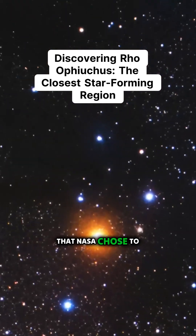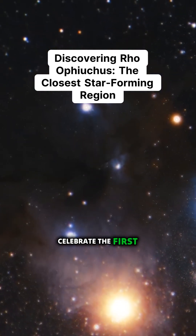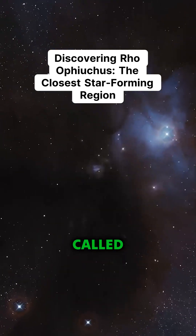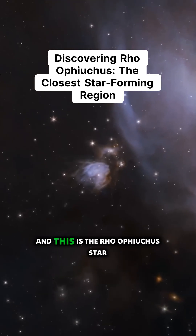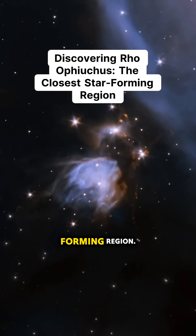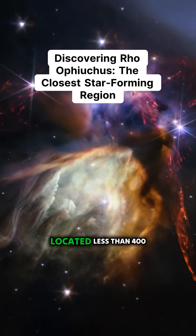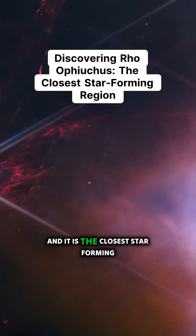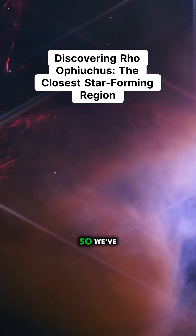The picture that NASA chose to celebrate the first year of James Webb observations was this picture called Rho Ophiuchus. This is the Rho Ophiuchus star-forming region, located less than 400 light years away from Earth — making it the closest star-forming region to Earth.